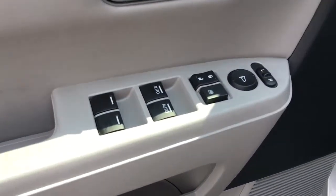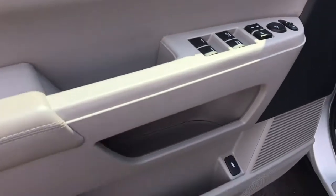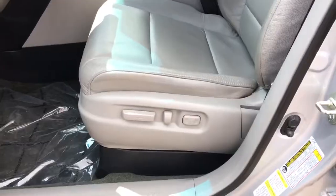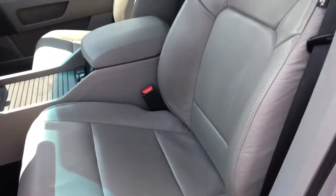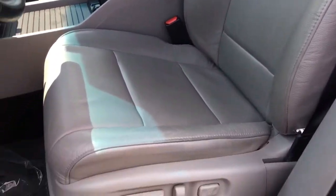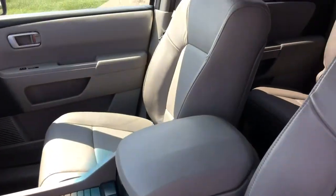Inside we've got our power mirrors, locks, and windows, tons of storage in the door, and your hatch release down here. We have our 10-way power adjustable driver's seat in our beige leather interior, as well as our four-way power adjustable passenger seat.